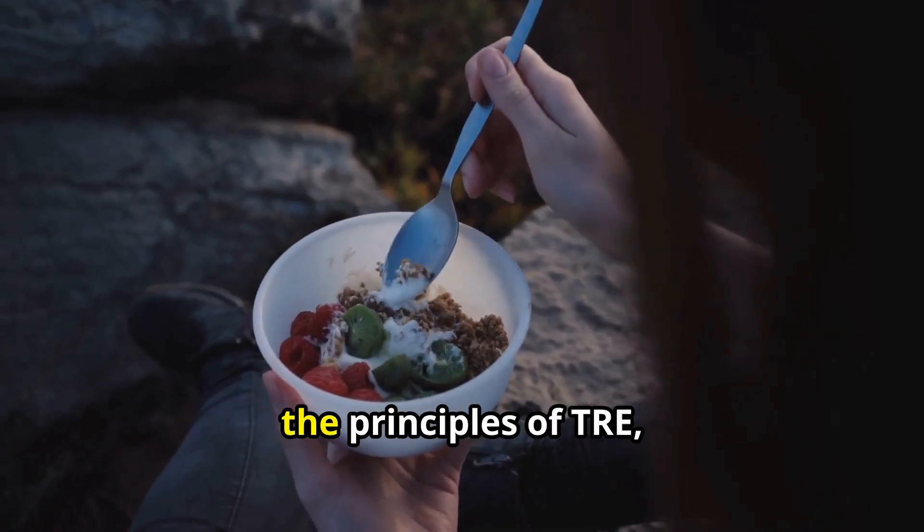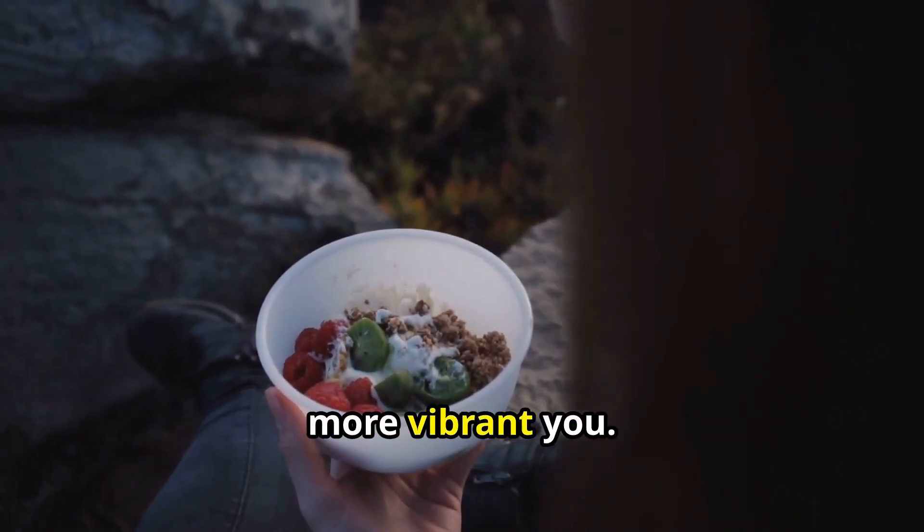By prioritizing your health and embracing the principles of TRE, you can unlock a healthier, more vibrant you.